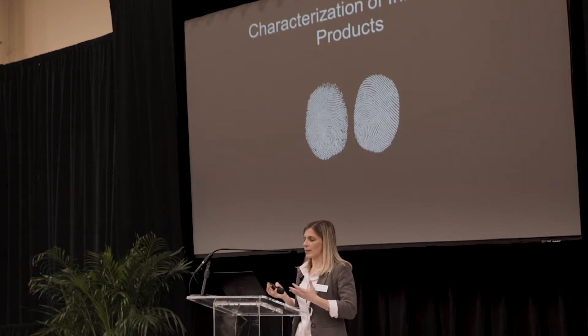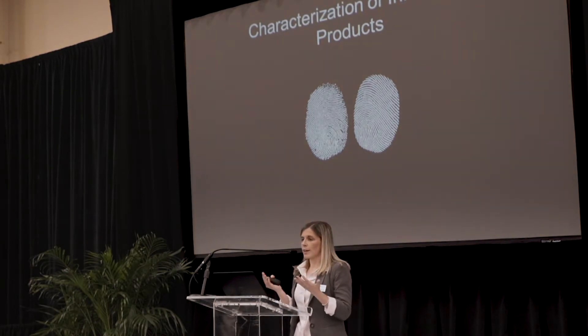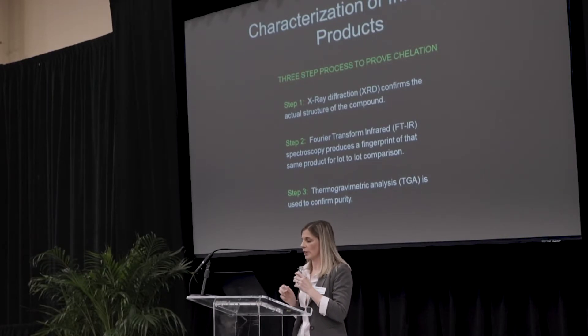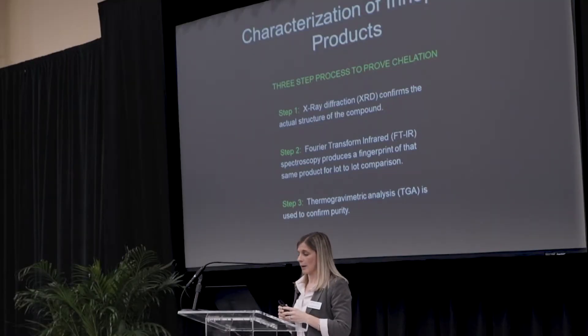At INIFOS, we look at it this way: if you have two fingerprints, they look really similar from a distance — you could even argue they're the same. But only once you start doing in-depth analysis and compare them side by side can you see the differences. That's where we've developed a three-step process to prove chelation. The first step is X-ray diffraction, which confirms the structure of the compounds. Second, we do use Fourier transform infrared — it's a great technique, but it needs to be applied properly. And finally, we use thermogravimetric analysis, or TGA, to confirm the purity of the product.